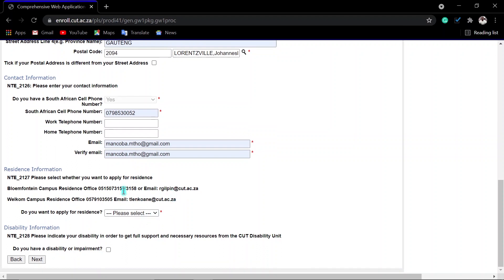Here are the contact details section. If you want residence information, you can email the relevant campus — this one is for the Welkom campus, and this one is for the Bloemfontein campus. You can also try to call them. Do you want residence? If you are an NSFAS student, I always advise that you indicate that you want residence. Then indicate if you have any disability and click next.